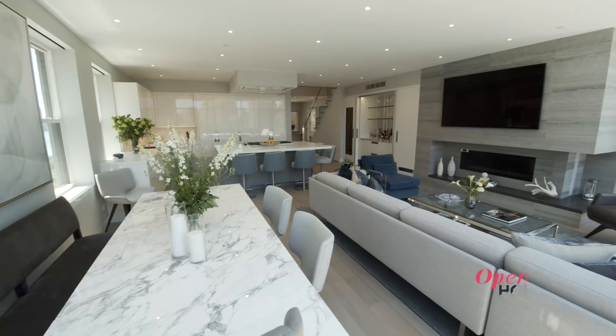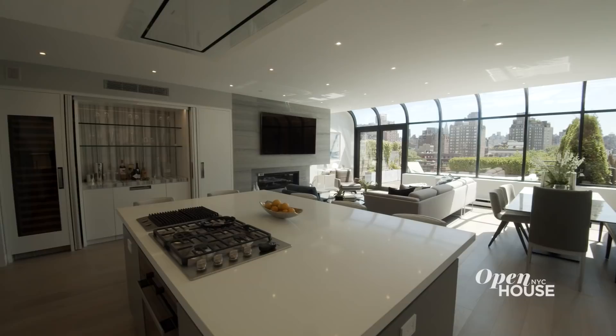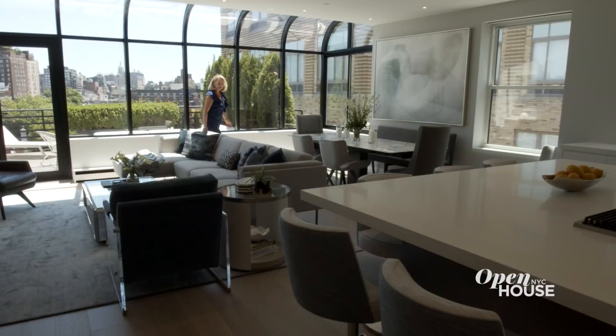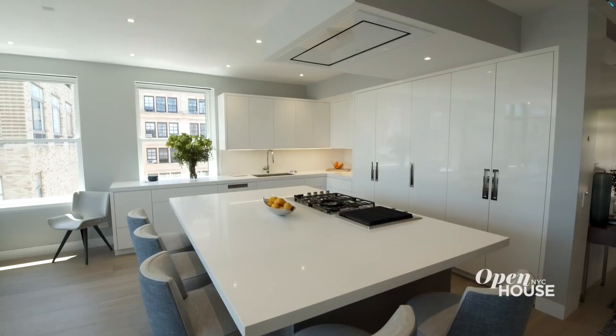Welcome back. Now we're at this duplex penthouse in the West Village with interior designer and Open House friend Libby Langdon. This was a total gut renovation for her clients, and the result is a chic modern home filled with light and perfect for entertaining inside or out. Hi, I'm Libby Langdon and I want to show you this penthouse duplex apartment I designed for my clients in the West Village. It's a fabulous space with all sorts of great design details, and I've got some design tips that you can use in your own home.